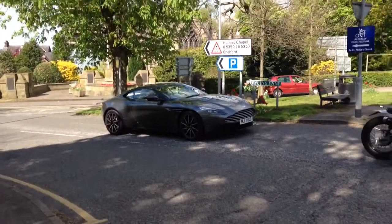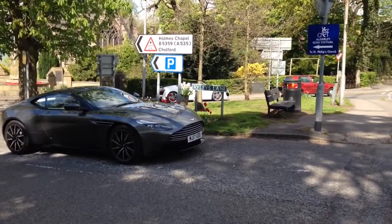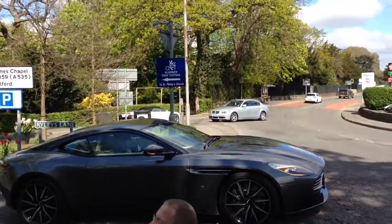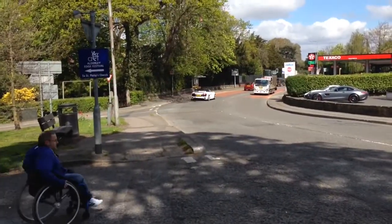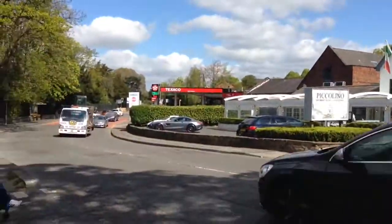And an R8 Spider! And he's blocked, man! And we've got the AMG GT over there!